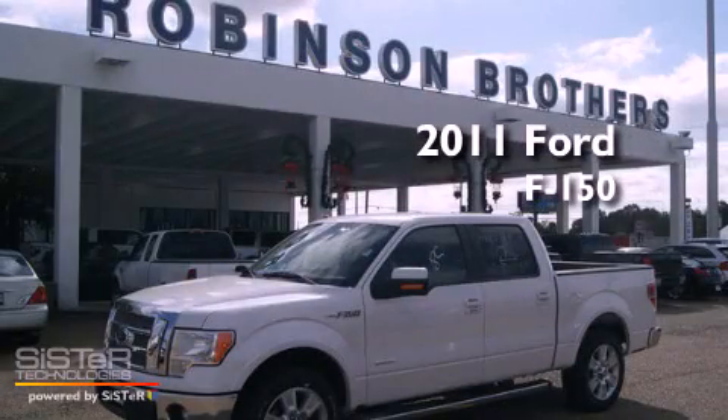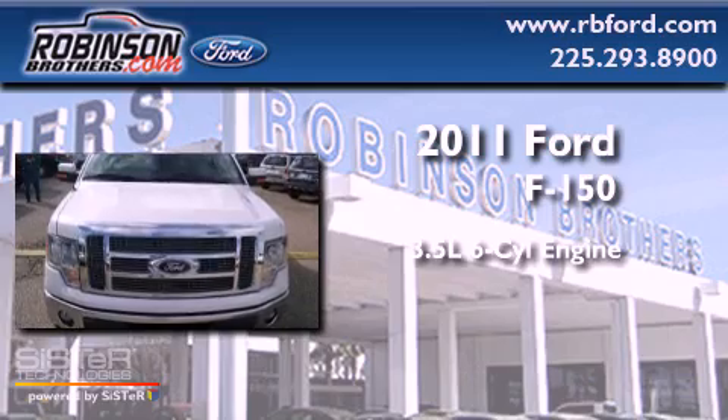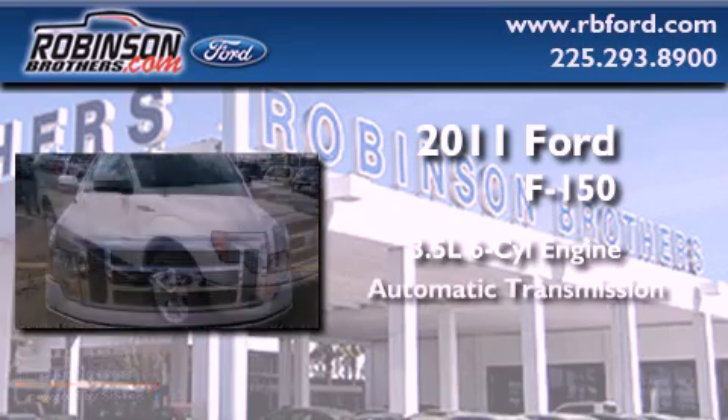This is a brand new 2011 Ford F-150. It has a 3.5 liter 6-cylinder engine and an automatic transmission.